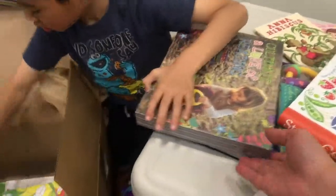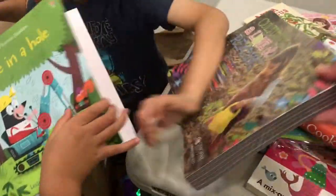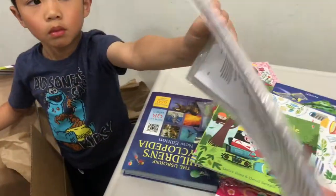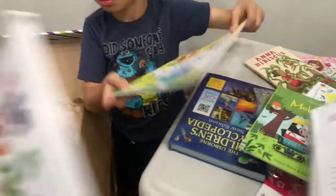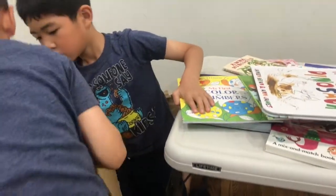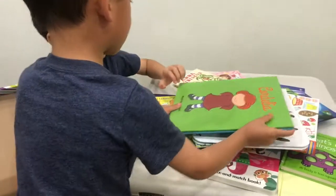Okay, this one's for mommy. Look at this one! I'm a dirty dinosaur too! I'm a dirty dinosaur! I know that book! What's that?